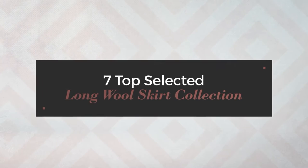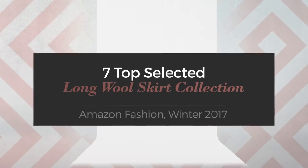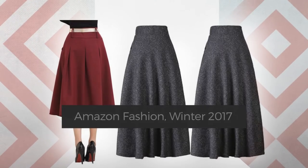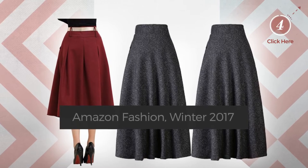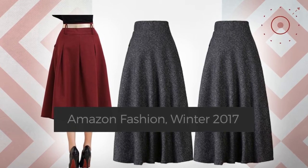7 Top Selected Long Wall Skirt Collection — Amazon Fashion, Winter 2017. At any time, click the circle and check for updated deals on your favorite skirt.